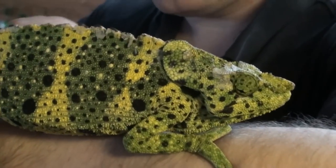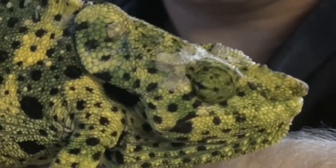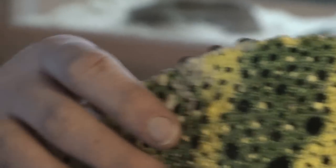He's also currently having a bit of a shed — he's almost finished. All this dry skin here will be off in a few days and it'll look lovely. Let's pop him back.